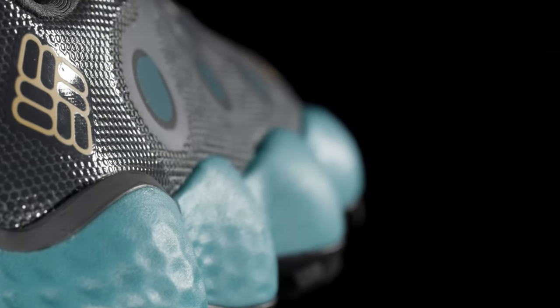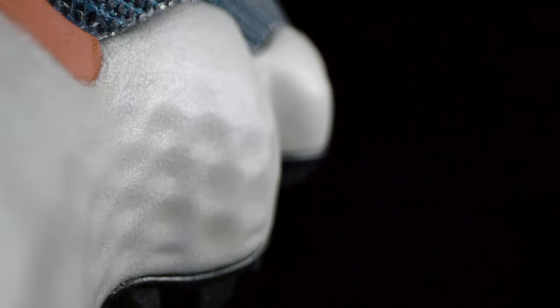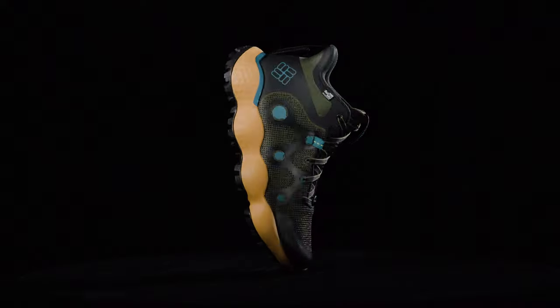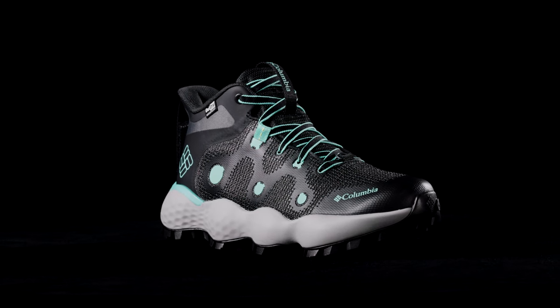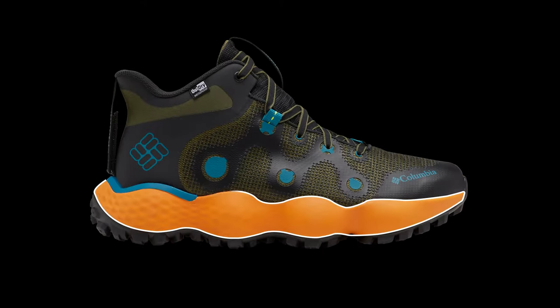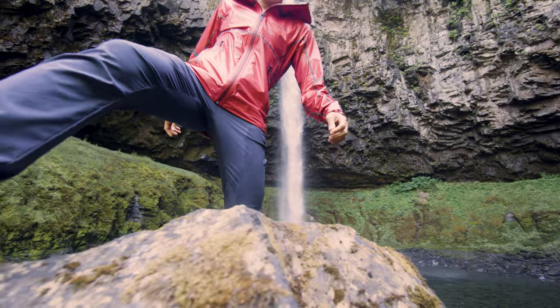With TechLite Plush, we started with our best foam chemistry formulation, TechLite Plus. We tweaked the chemistry a little bit, we changed the processing method, and we created a material that along with an increased stack height provides for a maximal cushioning experience. High energy return, lightweight, low density, and long-lasting.